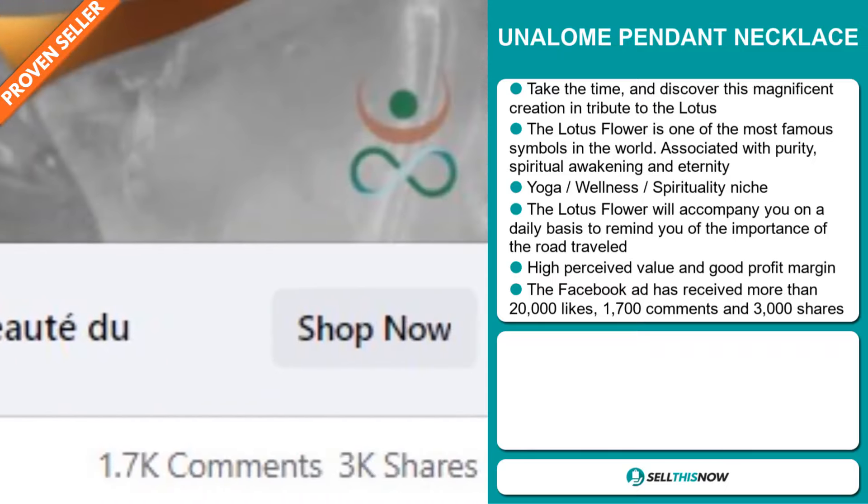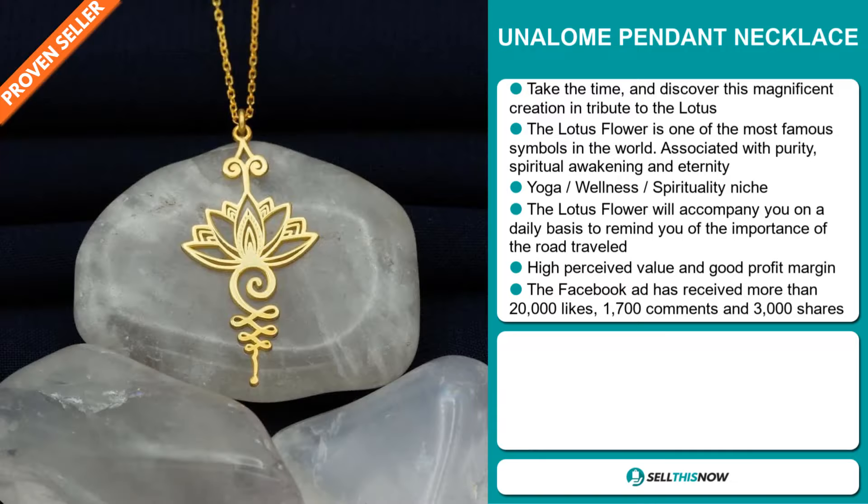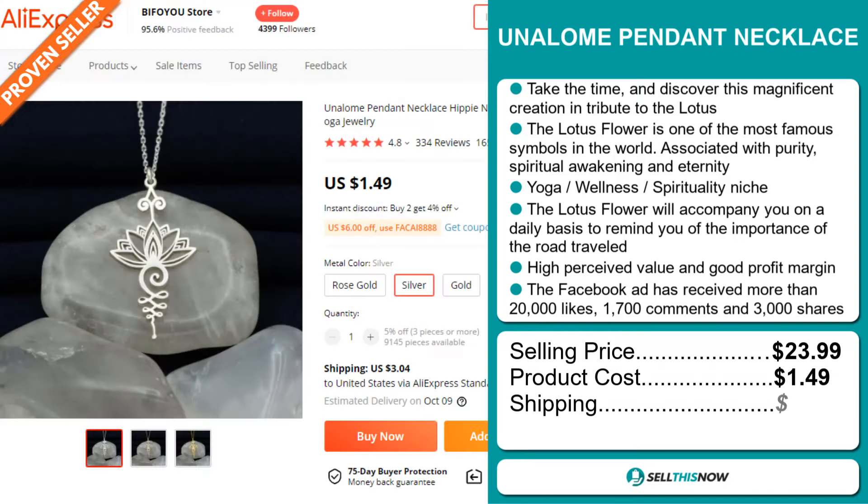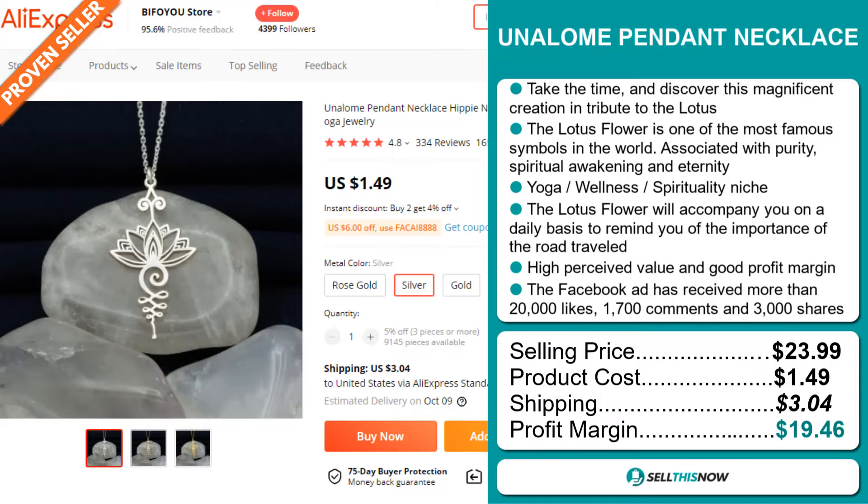The Facebook ad also received 1,700 comments and 3,000 shares. Now the selling price for the Unalone Pendant Necklace is just under $24, whereas the product cost is only $1.49. Shipping will set you back $3.04, so you're looking at a very good profit margin of $19.46.